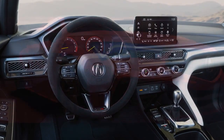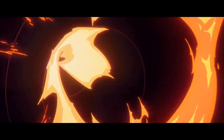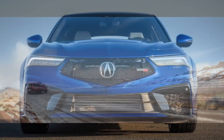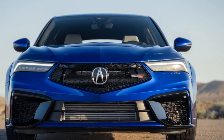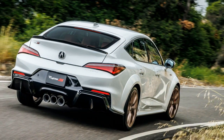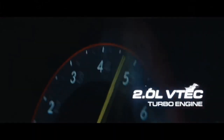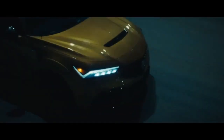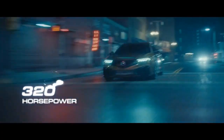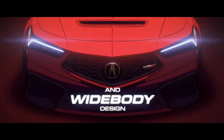Interior and Technology. Stepping inside the 2024 Acura Integra, you're greeted with a spacious and well-crafted cabin that showcases Acura's dedication to luxury and comfort. High-quality materials, including soft-touch surfaces and available leather upholstery, create a refined atmosphere. The driver-centric cockpit layout ensures a seamless blend of functionality and aesthetics. Acura has equipped the Integra with the latest technology, including a large touchscreen infotainment system compatible with Apple CarPlay and Android Auto. The intuitive interface is complemented by a premium audio system, ensuring a connected and enjoyable driving experience.